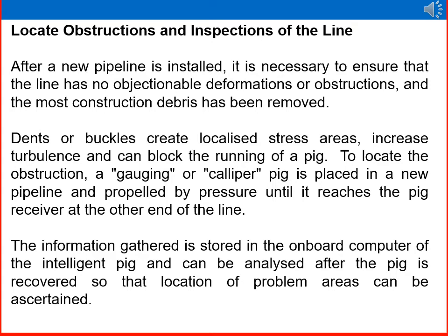After a new pipeline is installed, it is necessary to ensure the line has no objectionable deformations or obstructions and that most construction debris has been removed. Dents or buckles create localized stress areas, increase turbulence, and can block the running of a pig. To locate obstructions, a gauging or caliper pig is placed in the new pipeline and propelled by pressure to the pig receiver at the end of the line. The information gathered is stored in the onboard computer of the intelligent pig and can be analyzed after recovery.